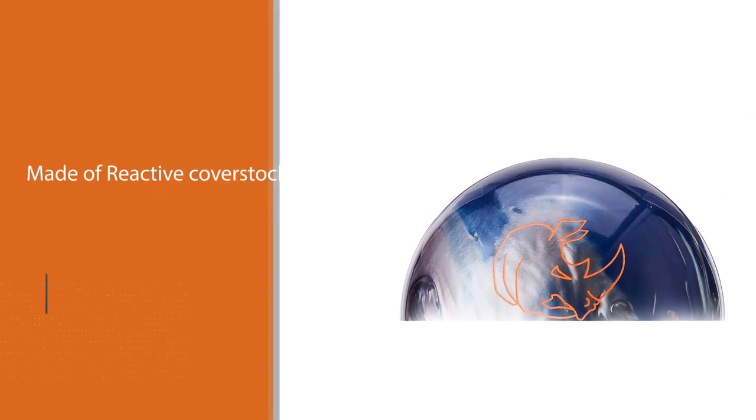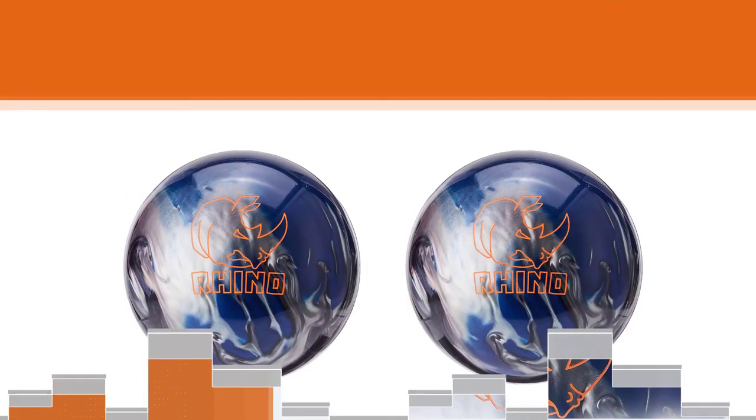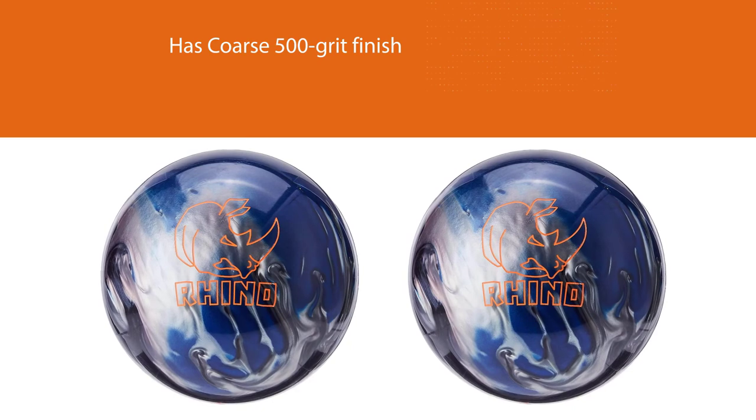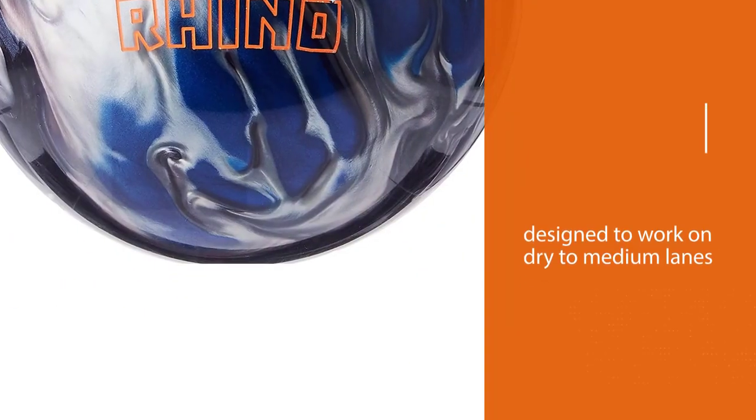Number four: the R16 reactive cover stock provides easy length and back end hook motion without extreme sensitivity to the dry and oily parts of the lane. Overall, this Brunswick bowling ball should be a little more predictable than the Pyramid Path, due to its smoother action, and many people have praised it.